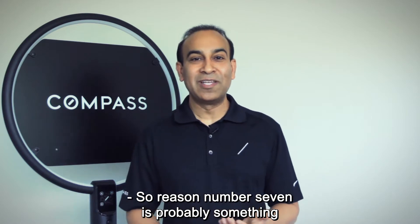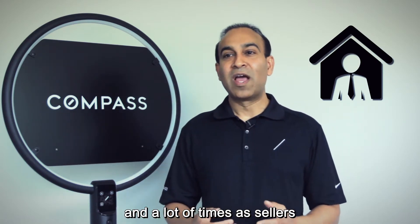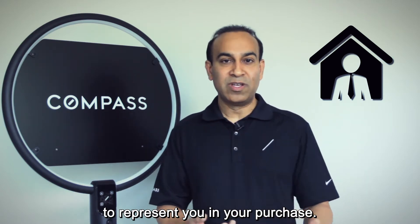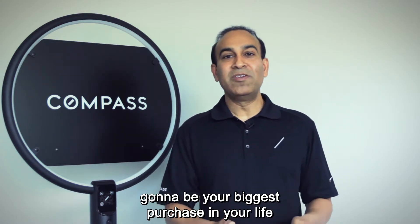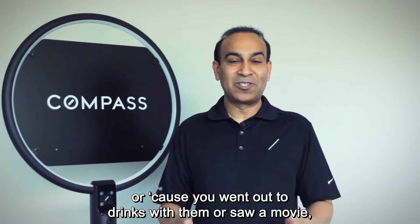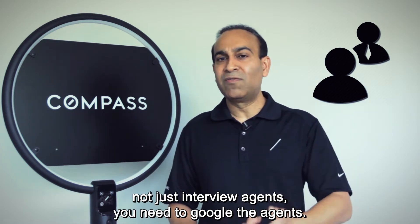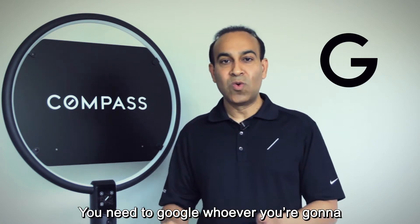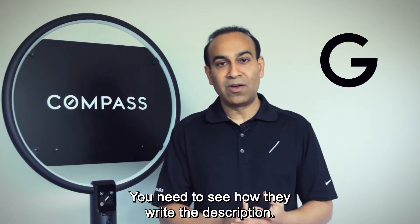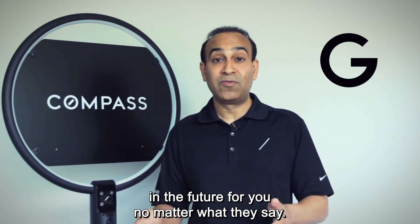Reason number seven is something many can relate to: everyone has a friend or family member who's a realtor, and sellers often feel obligated to hire that person. But this is probably going to be your biggest purchase in life — hiring someone just because they're nice or you went out for drinks isn't the best approach. You need to interview agents, and more importantly, Google them. Check how they market, look at their videos and photos, read how they write descriptions. Whatever they did in the past is probably what they'll do for you in the future, no matter what they say.